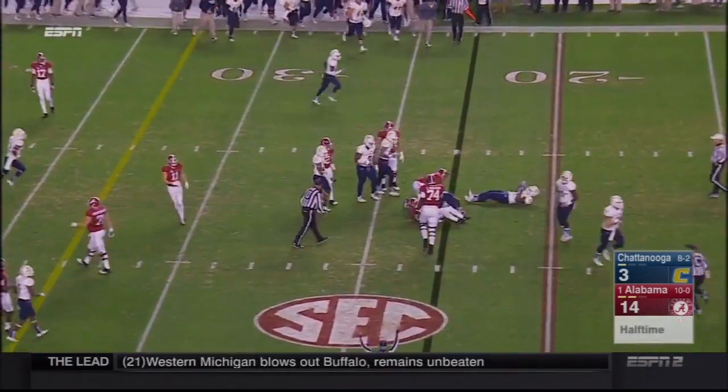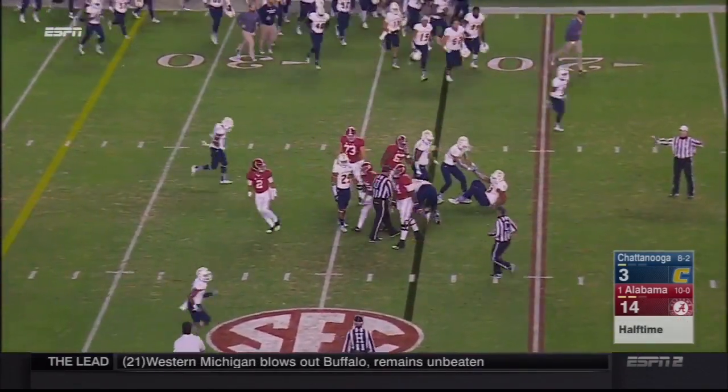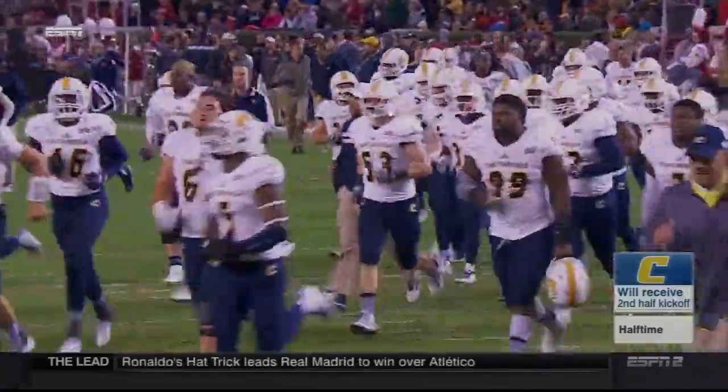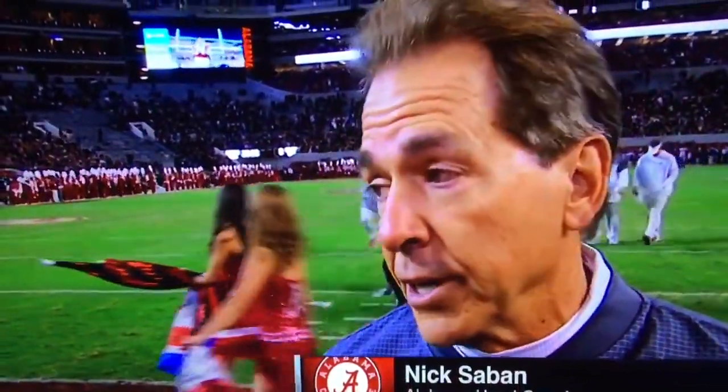That run play will only get a yard, and that will do it for the first half. Sloppy play by Alabama has kept UTC in it. One of six on third down. We're not doing a very good job of pass protecting, we're not throwing the ball on time, we don't have much consistency on offense running or pass. So we just got to do a better job of putting drives together. Defensively they gave us some new stuff that confused us a little bit, but we settled down.